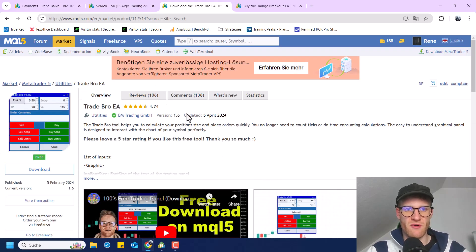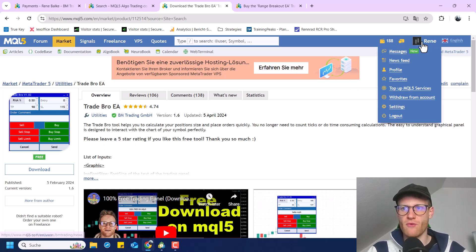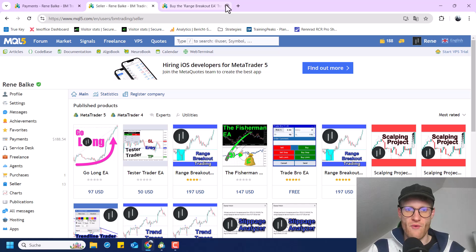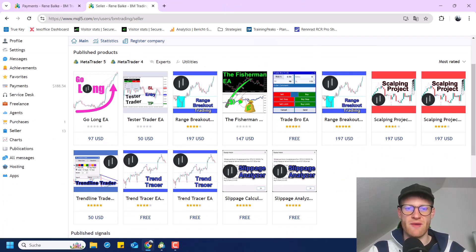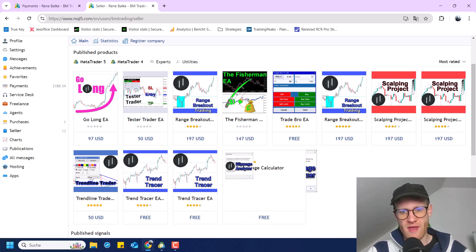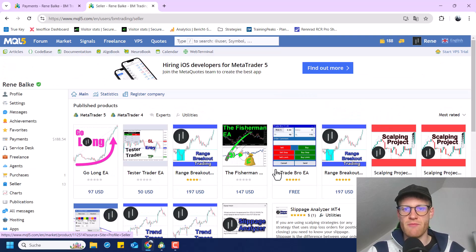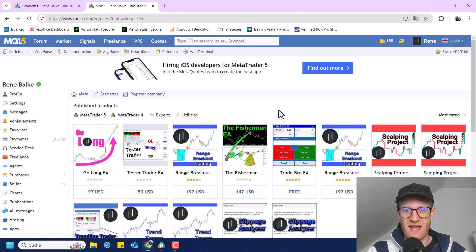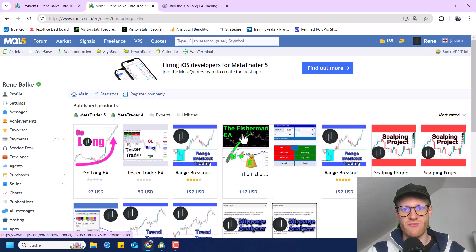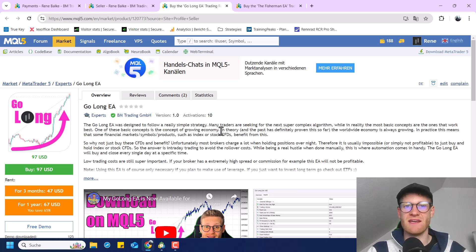You will also find some programs that I put here for free. You can check all of my programs on my profile. In total, I'm selling a variety of programs — some are free, some are sold. For example, this is the Range Breakout EA, which is pretty much my most sold program. In the last year, I did not publish any new products besides the Golong and the Fisherman, but these ones are not generating any significant income for me.